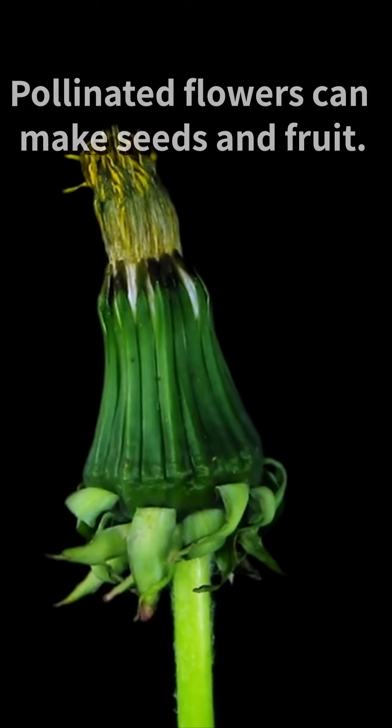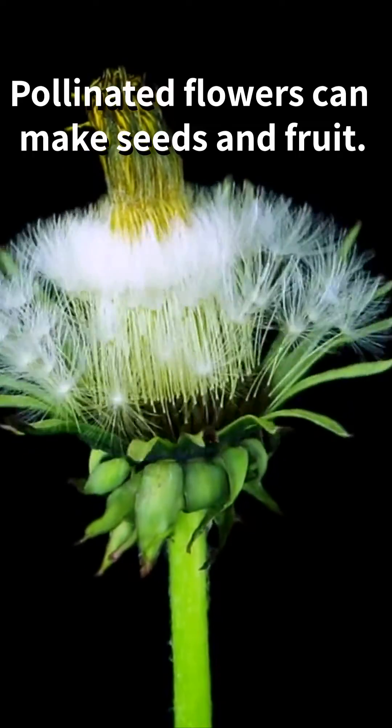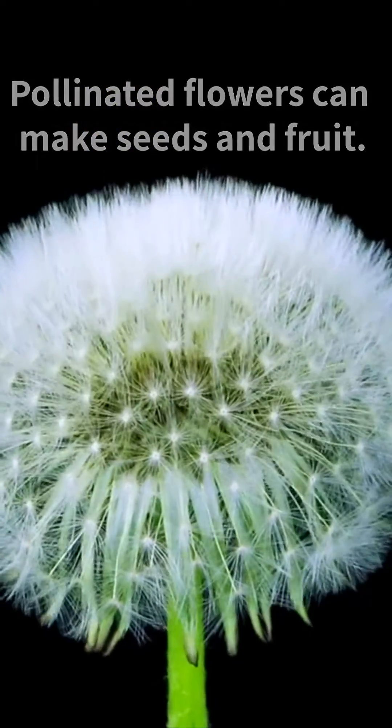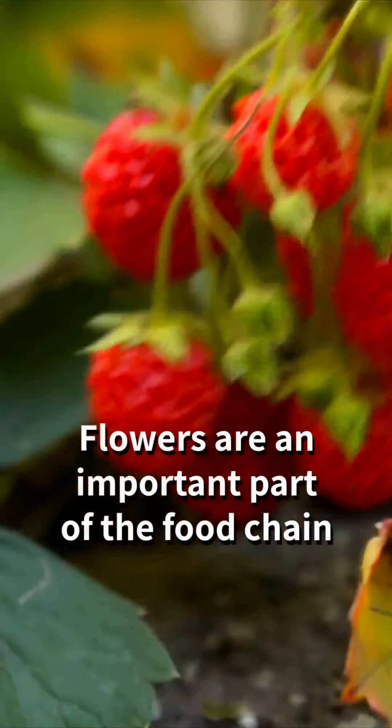Once a flower is pollinated, it begins to produce fruit and seeds. These are food for birds and animals, which can help to spread the seeds to new areas where the plant can grow. Flowers are an important part of the food chain.